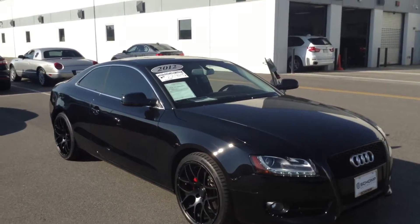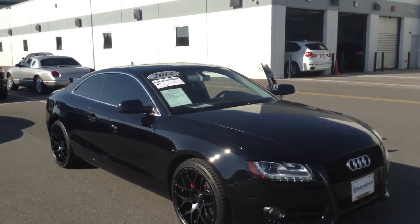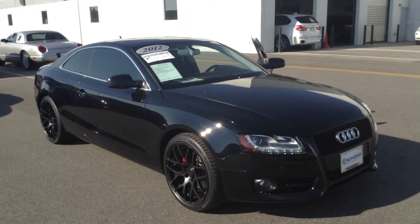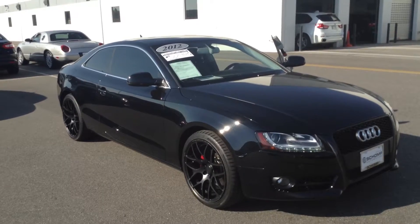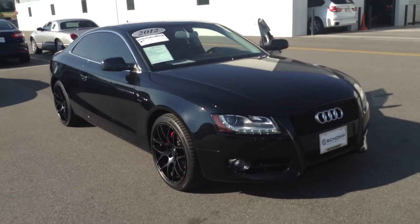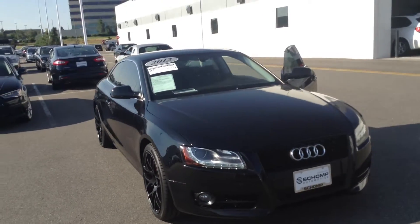Good morning Gabe, this is Christina from Champ BMW. We spoke on the phone about this 2012 Audi A5 and I just wanted to send you a quick video look at the car. I know being in Arizona makes it a little difficult to just drive on down here and take a peek at it, but hopefully this will help out.